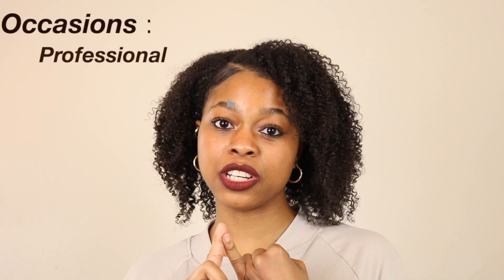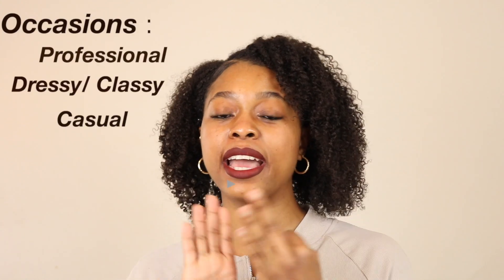She does fashion tips and tricks, haul videos, and even makeup videos, so you definitely want to check out her channel. If you guys are anything like me, you love to shop but don't always have an occasion for every outfit you buy. So we decided to style each other for three different occasions: professional, dressy, and casual. We went into the back of our closets and found those items we've been dying to wear but haven't had a place to.